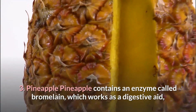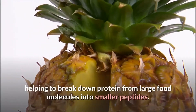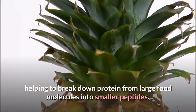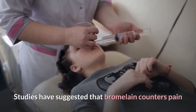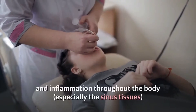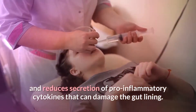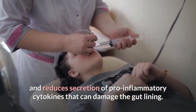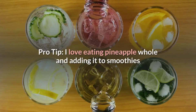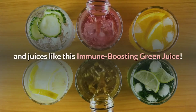3. Pineapple contains an enzyme called bromelain, which works as a digestive aid, helping to break down protein from large food molecules into smaller peptides. Studies have suggested that bromelain counters pain and inflammation throughout the body, especially the sinus tissues, and reduces secretion of pro-inflammatory cytokines that can damage the gut lining. Pro tip: I love eating pineapple whole and adding it to smoothies and juices like this immune-boosting green juice.